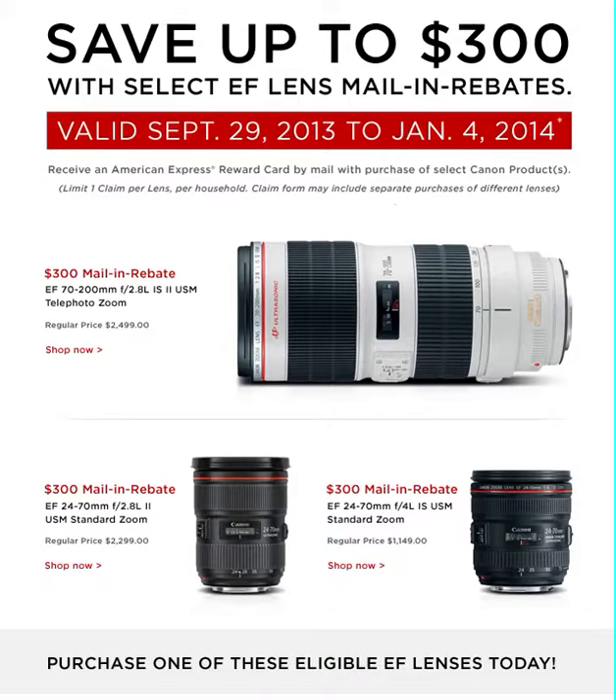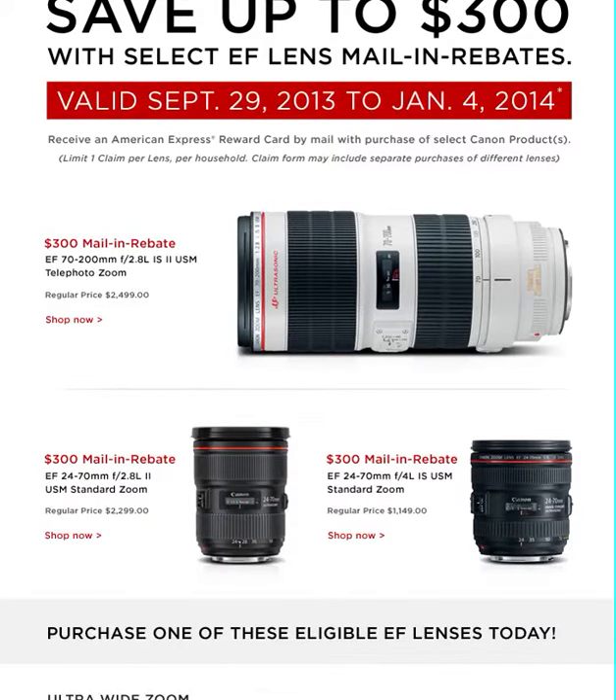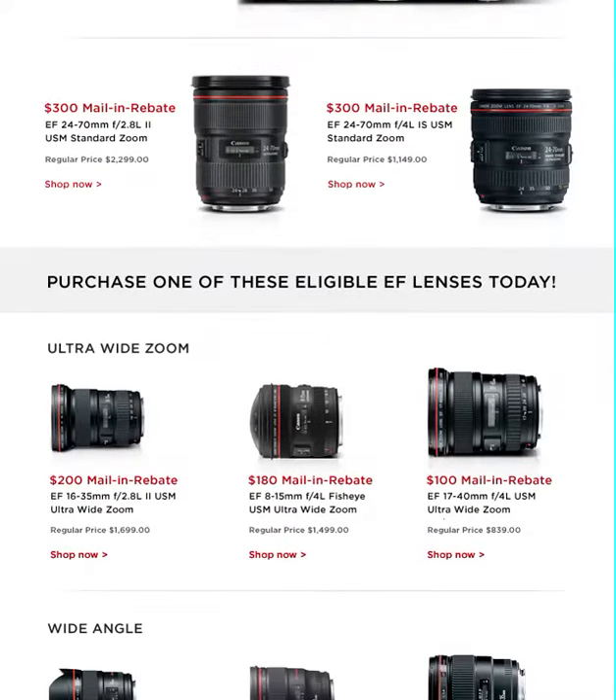We've got $300 mail-in rebates for the 70-200 and the 24-70 — there's the f/2.8 and the f/4. Obviously the 2.8 is going to be a better lens because it will get more light, but the other one is going to be a lot cheaper. We also have $200 mail-in rebates for the 16-35, the 18-15, and the 17-40.